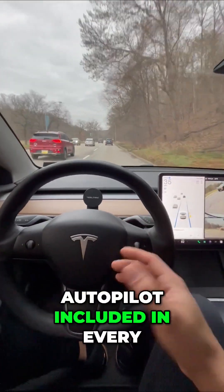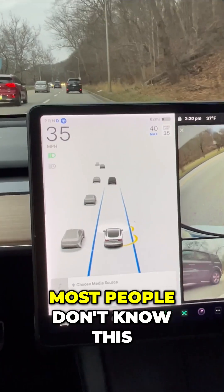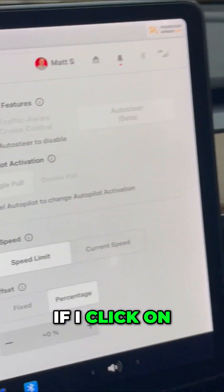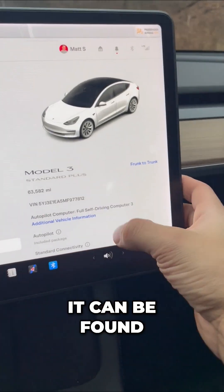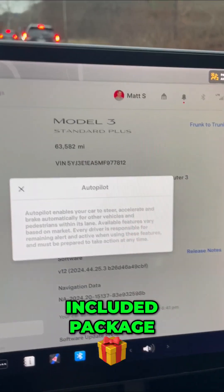This is the free Autopilot included in every single Tesla. Most people don't know this, but if you buy a Tesla, it's going to come with a free version of Autopilot. If I click on Autopilot and show you Auto Steer, that's what's going to come included in your Tesla. It can be found under Software — scroll down to Autopilot Included Package.